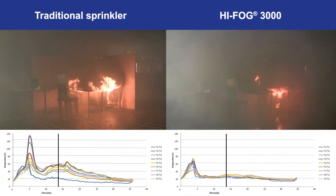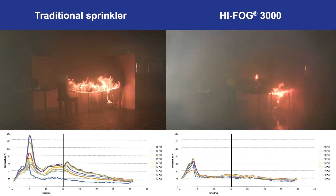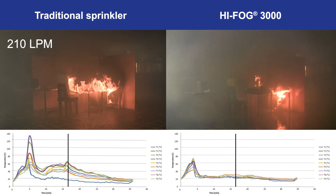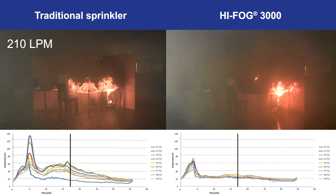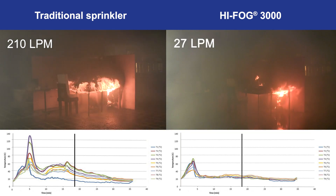During the traditional sprinkler test, the water flow from the three activated sprinklers summed up to a total discharge of 210 liters per minute. In the HIFOG test, the water flow from the single activated sprinkler was only 27 liters per minute.